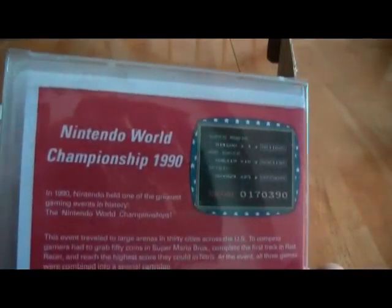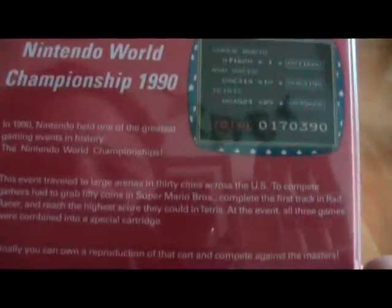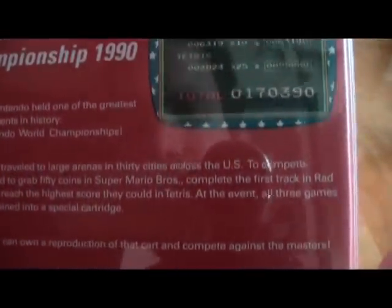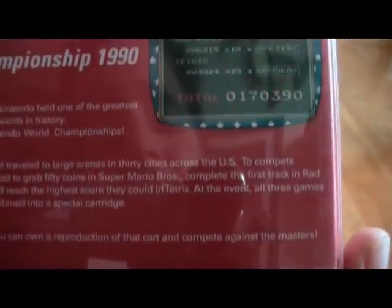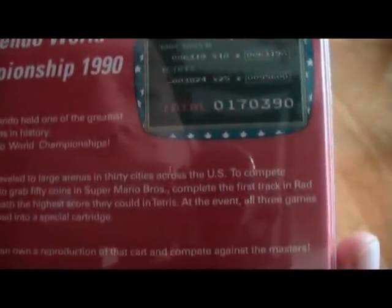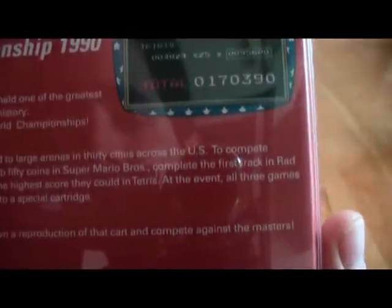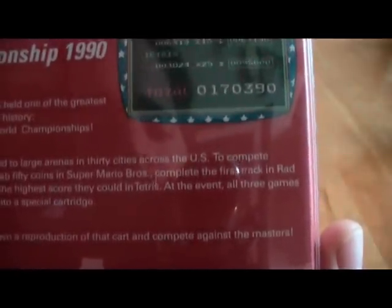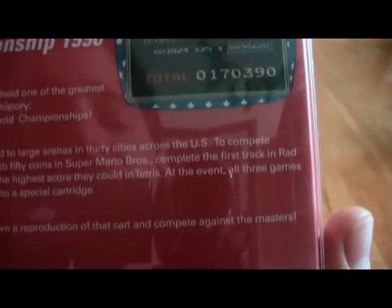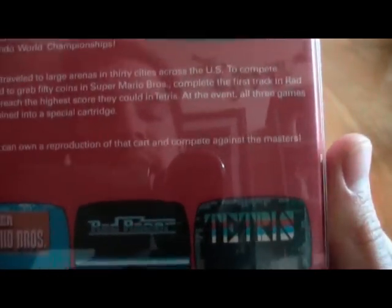As you can see here, it says Nintendo World Championships 1990. In 1990, Nintendo held one of the greatest gaming events in history, the Nintendo World Championships. This event traveled to large arenas in 30 cities across the US to compete. Gamers had to grab 50 coins in Super Mario Brothers, complete the first track in Rad Racer, and reach the highest score they could in Tetris. At the event, all three games were combined into a special cartridge. Finally, you can own a reproduction of that cart and compete against the Masters.